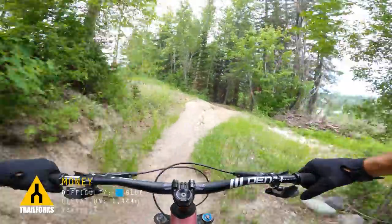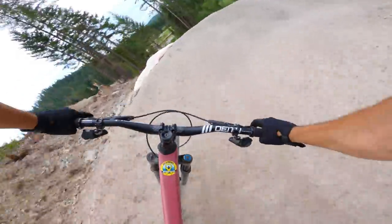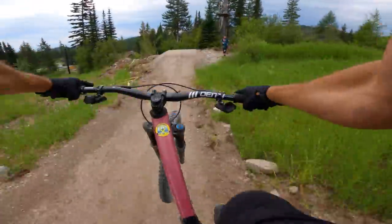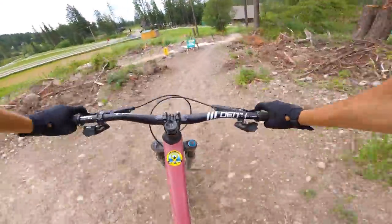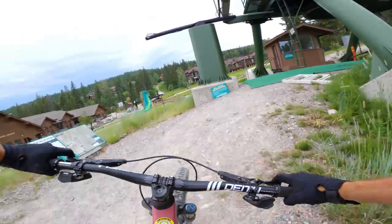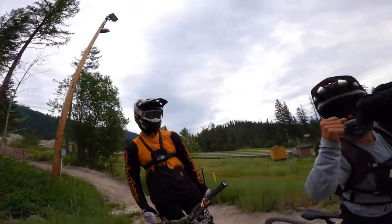All right, here we go. This one's real easy to lap, which is awesome. Quick little lap on Money, and then you're just on this short little lift to do it again and again. And then once you get this trail dialed, it's go time on the big trail. So that's Money — so fun.